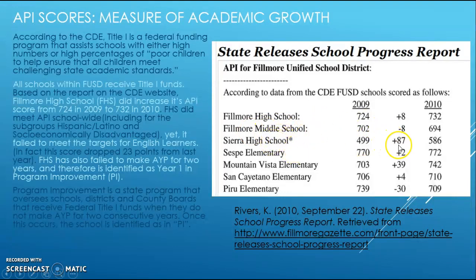Sierra High School has increased a bit, and some of the elementary schools have made improvements as well. However, one elementary in particular did fall behind, so I'm sure that there were some goals and targets set for that school to improve the following year.